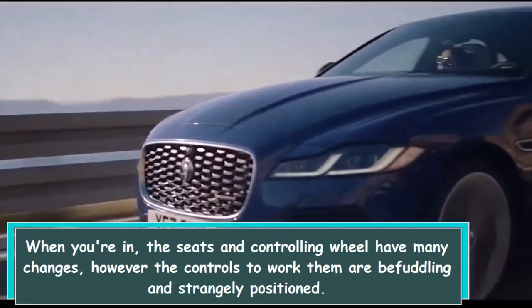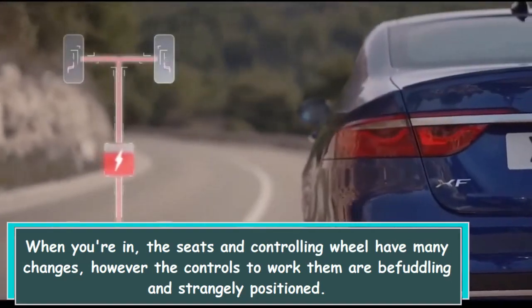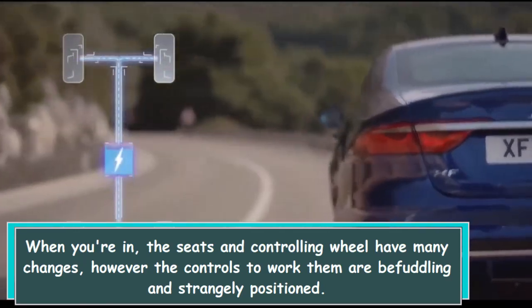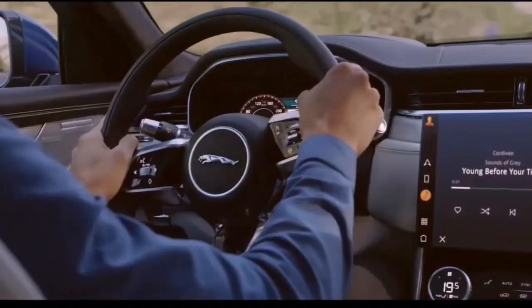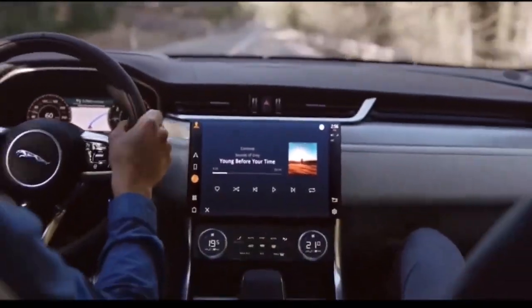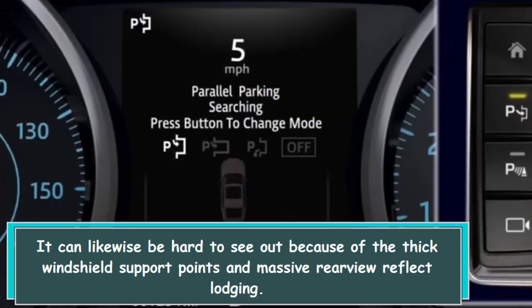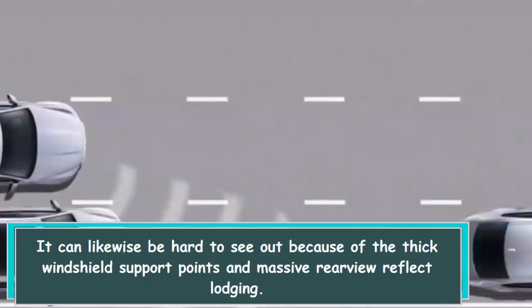Once inside, the seats and steering wheel offer many adjustments, but the controls to operate them are confusing and strangely positioned. It can also be hard to see out due to the thick windshield pillars and large rearview mirror housing.